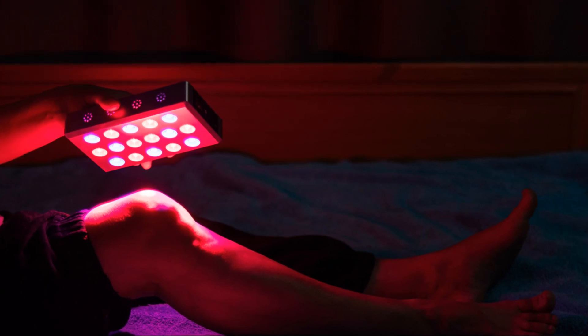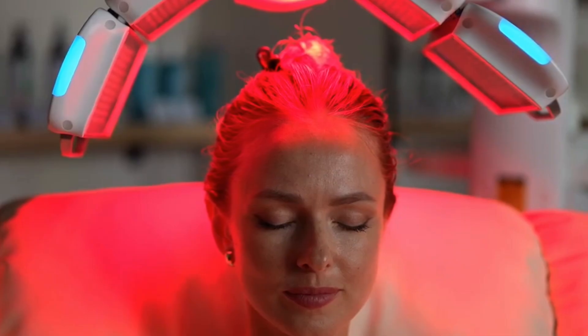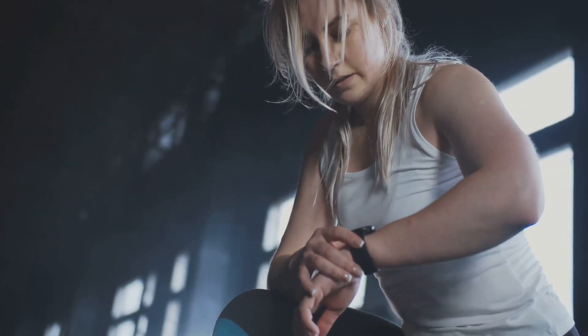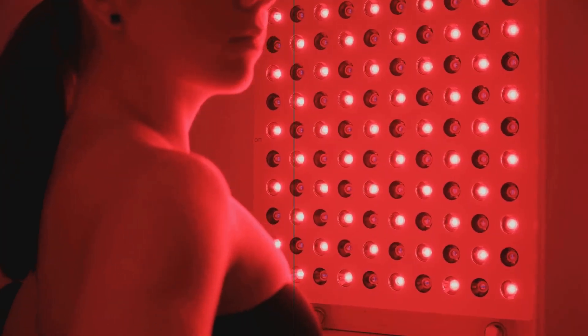Recovery is where Red Light Therapy really shines. By improving blood flow and reducing inflammation, it helps your muscles repair faster after workouts. Whether you're an athlete pushing your limits or just dealing with everyday soreness, Red Light Therapy can make a noticeable difference.